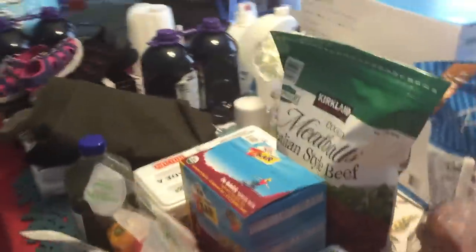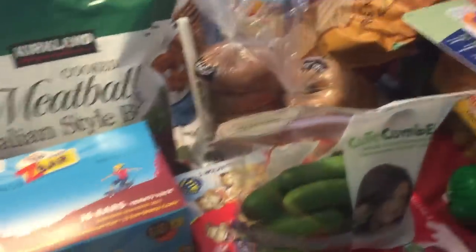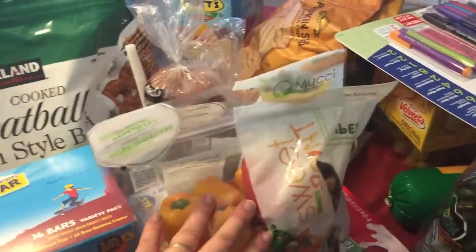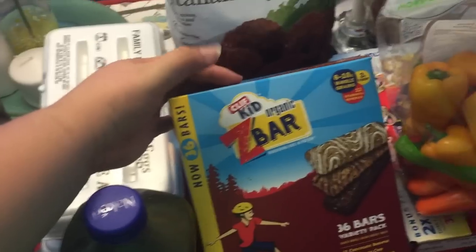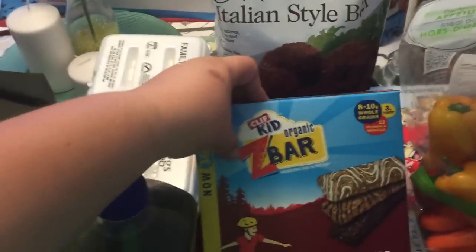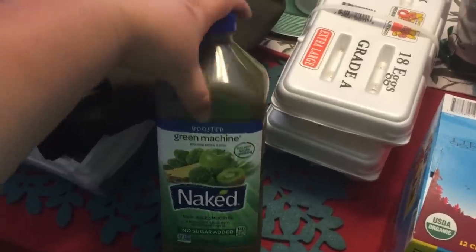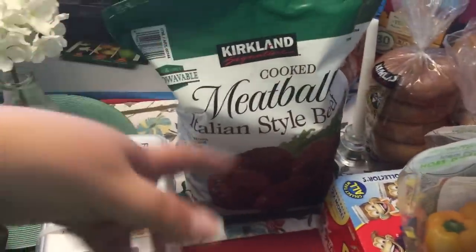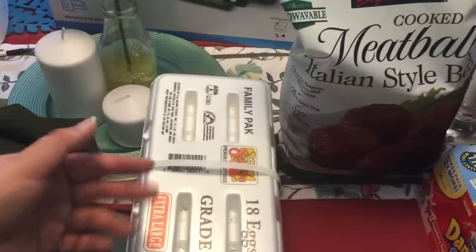I got some of these cute snack-size cucumbers — Kaylee really likes those, but both kids enjoy them — and the sweet mini peppers; the kids like those for snacks. I got some Z Bars for before an activity or just to throw in their backpack for a snack at school. I got myself some of this Naked Green Machine juice, and we got meatballs because we haven't bought them in a while — the family pack — and 36 eggs.